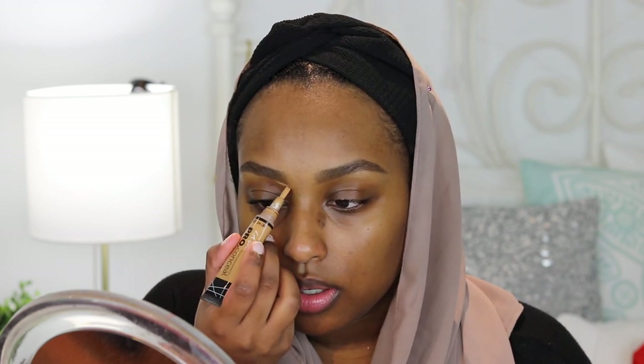My brows totally need a cleaning up — they are getting a little bit out of hand. But I'm going to VidCon in like four days, which is kind of crazy to me because I still haven't really prepared much for it. I'm going to go to the Benefit brow bar again on Young & Eglinton in Toronto and get my brows snatched for VidCon.